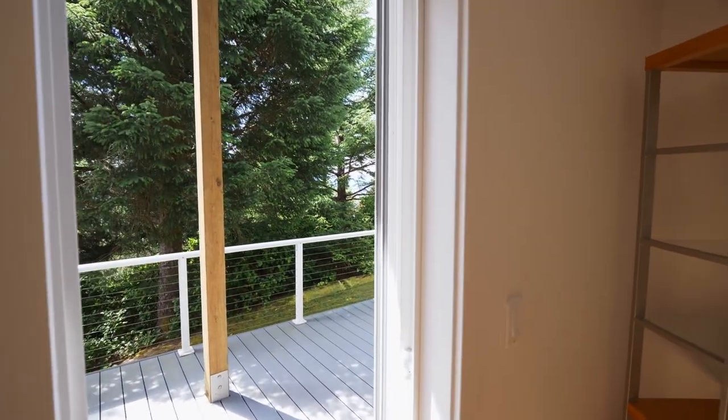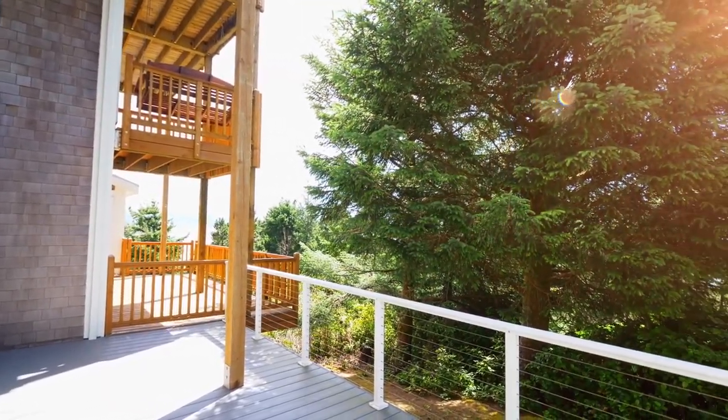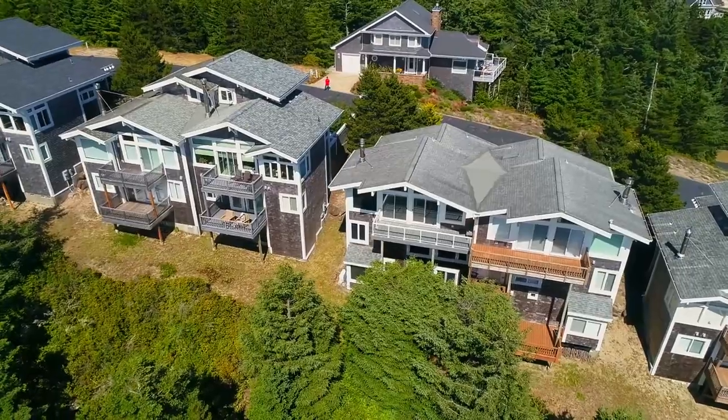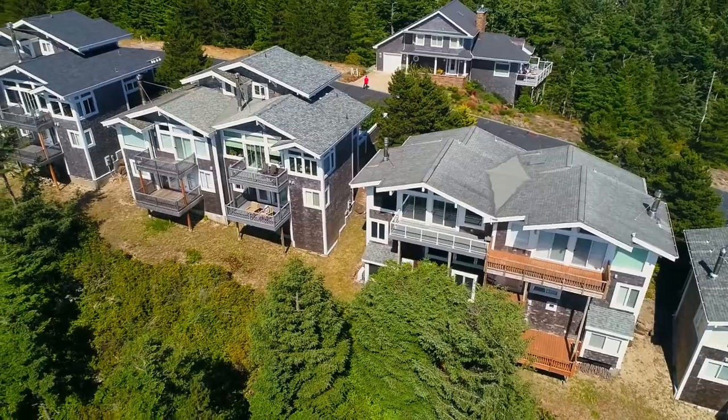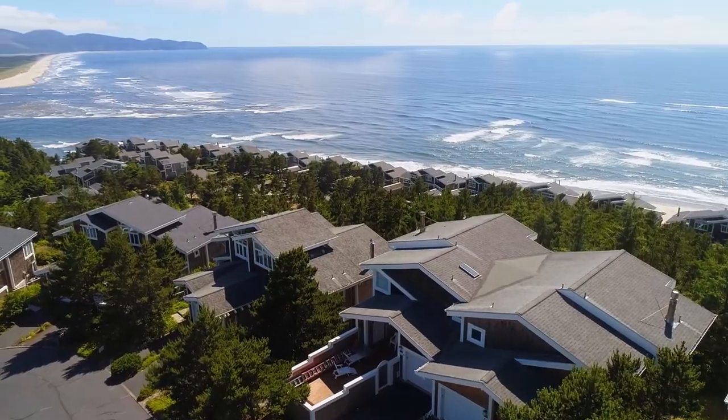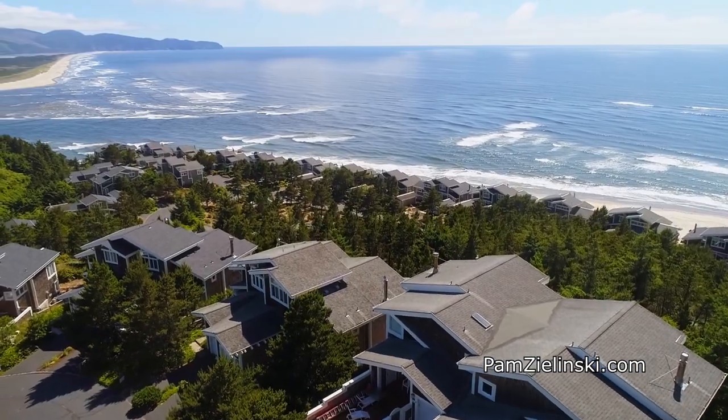The covered lower deck is perfect for year-round enjoyment. Experience beautiful sunsets, majestic winter storms, or just relaxing and rejuvenating in your ocean view home.